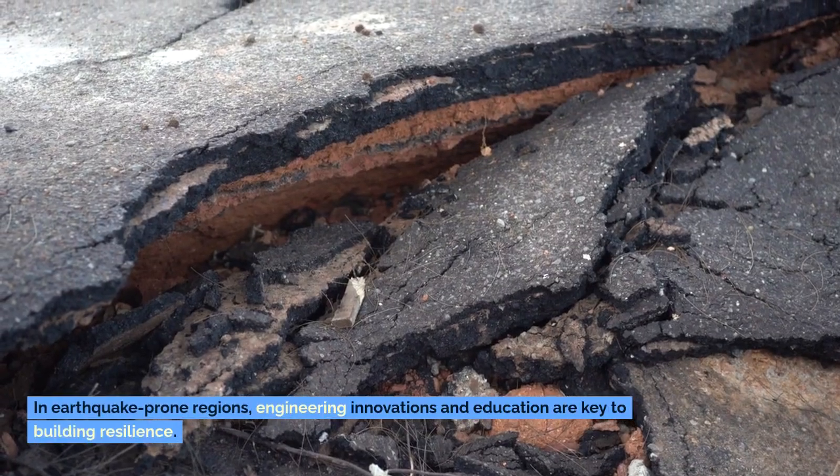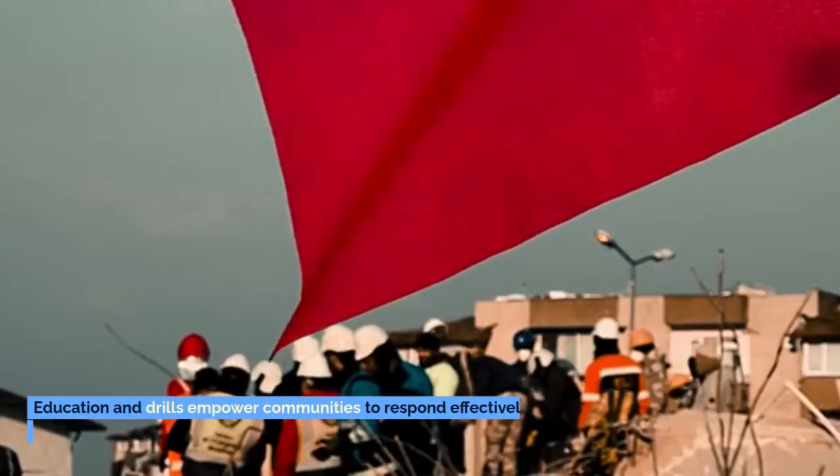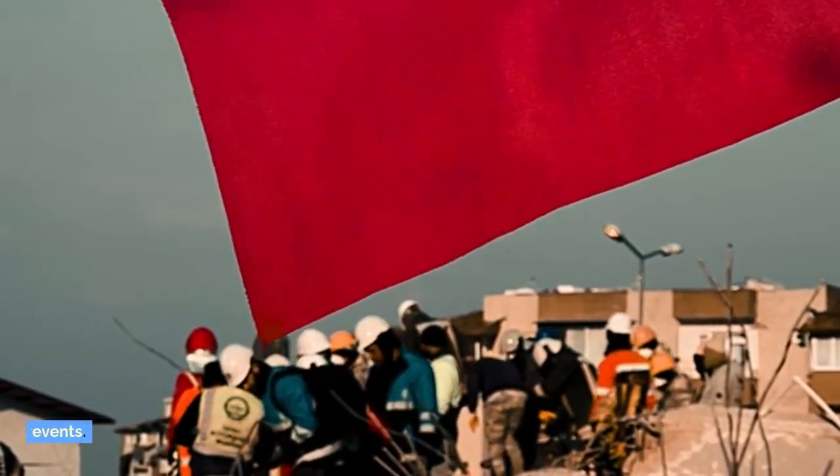In earthquake-prone regions, engineering innovations and education are key to building resilience. Education and drills empower communities to respond effectively during seismic events.